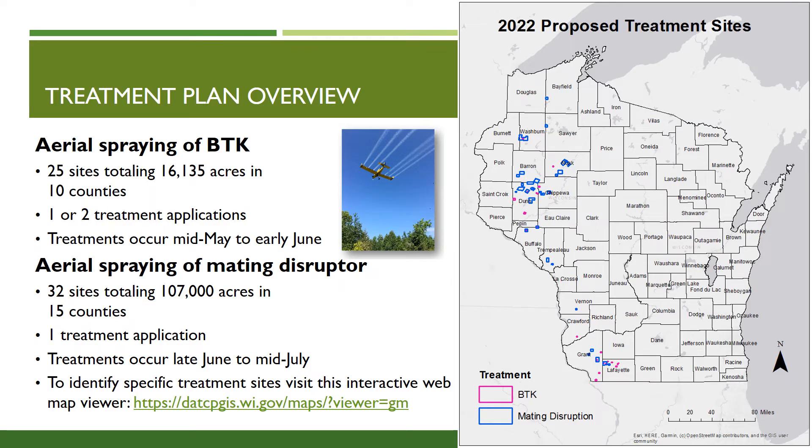This is an overview of our annual treatment plans in the state. Our treatment plans are focused on spraying outlier infestations in western Wisconsin, where this insect is not yet established. For 2022, we will spray 25 sites with BTK, totaling 16,135 acres in 10 counties. These counties include Buffalo, Chippewa, Crawford, Dunn, Grant, La Crosse, Lafayette, Pepin, Rusk, and Washburn. These treatments may receive one or two applications depending on infestation severity.